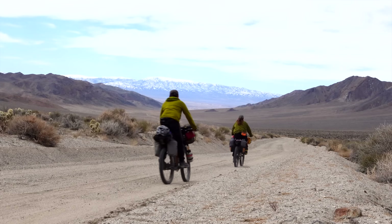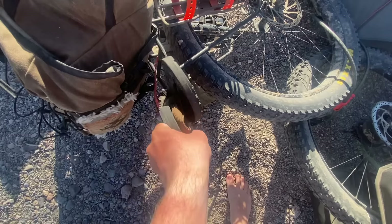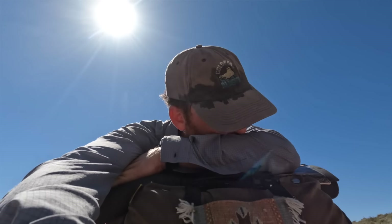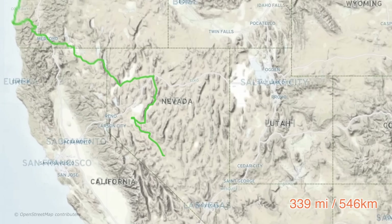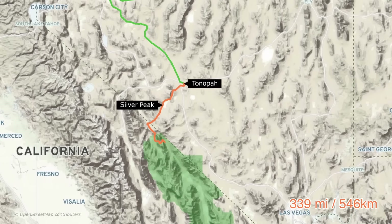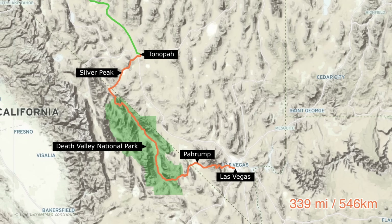In this episode we join one of our most remote stretches yet into Death Valley, where we say goodbye to the long winter and get our first taste of the desert heat. The route takes us 339 miles from Tonopah to Las Vegas, via nearly the entire length of Death Valley, the USA's largest national park south of Alaska.